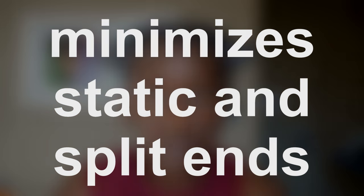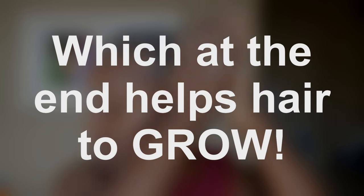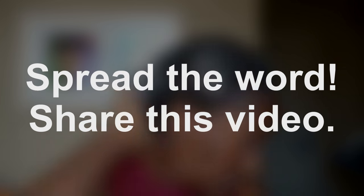If you have type 4 hair, y'all, you definitely want to incorporate this step. If you have 4C hair, pull your ear closer — you need to not miss this step. Y'all already know.